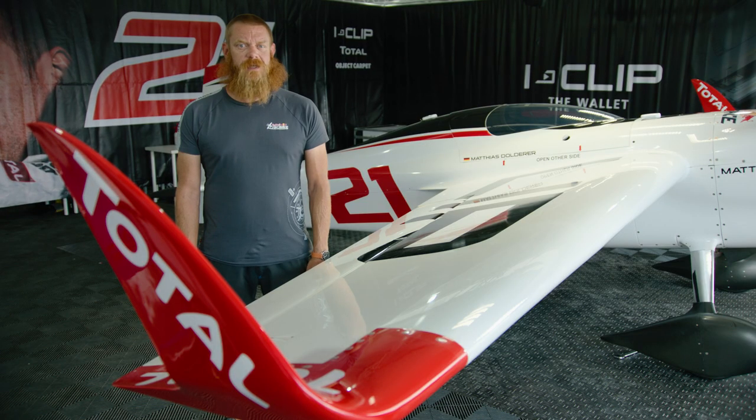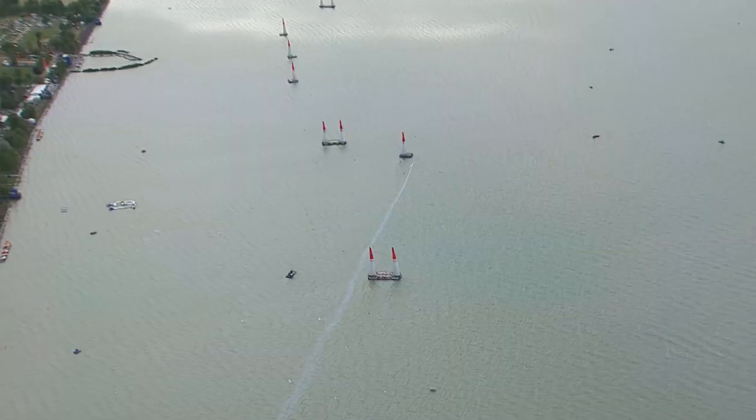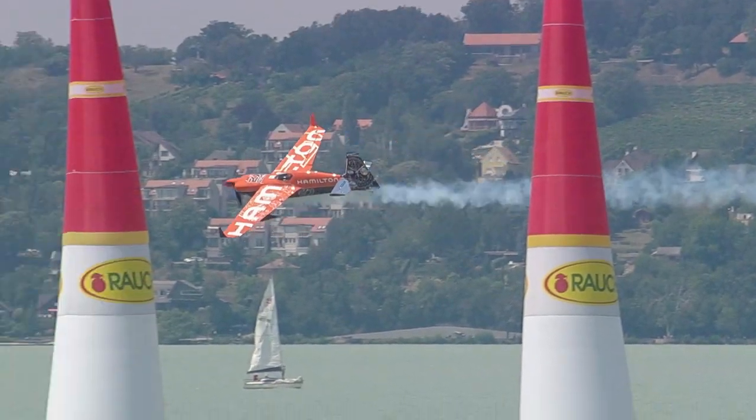Many different styles of wingtips and winglets can be seen on the race aircraft these days, leading one to believe that there is no one-size-fits-all solution. Track design plays a large part in which wingtip or winglet should be the best. This is why some of the teams carry multiple styles of wingtips and winglets to each event.